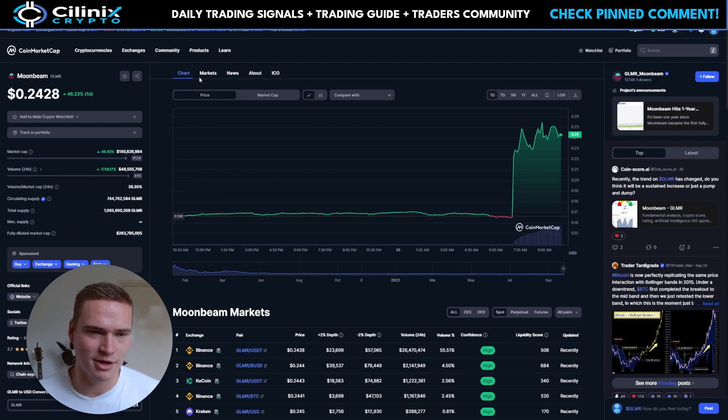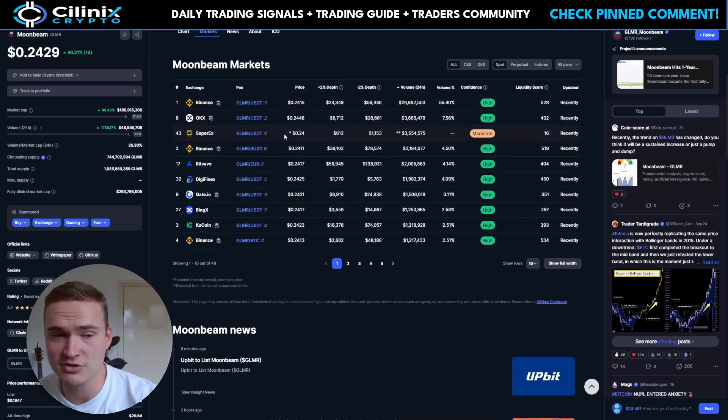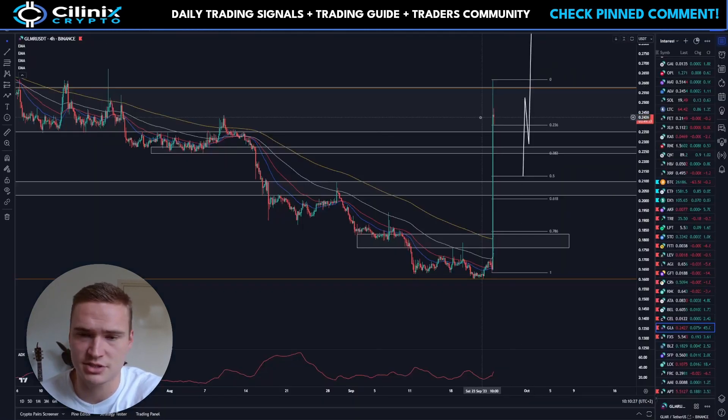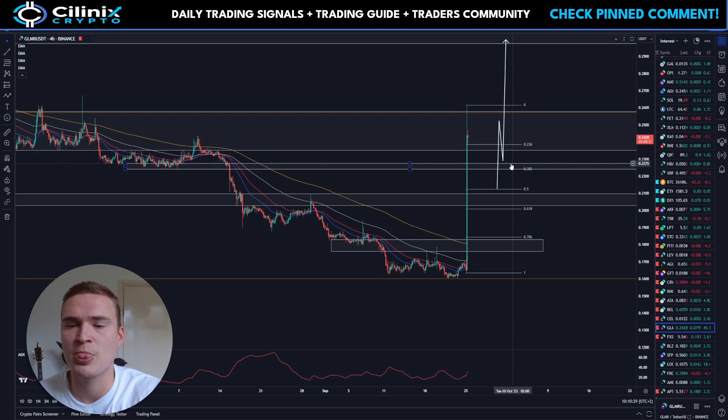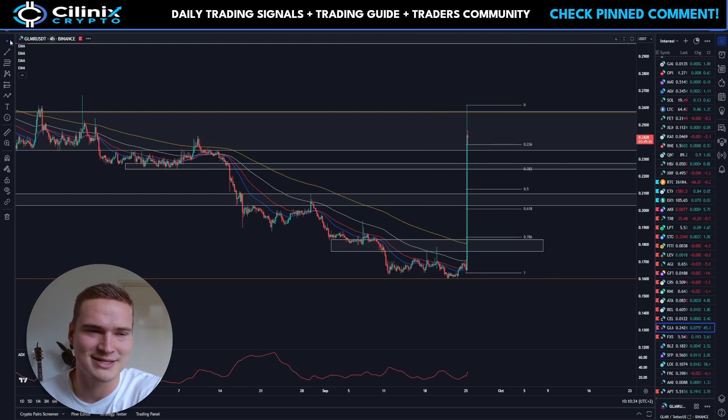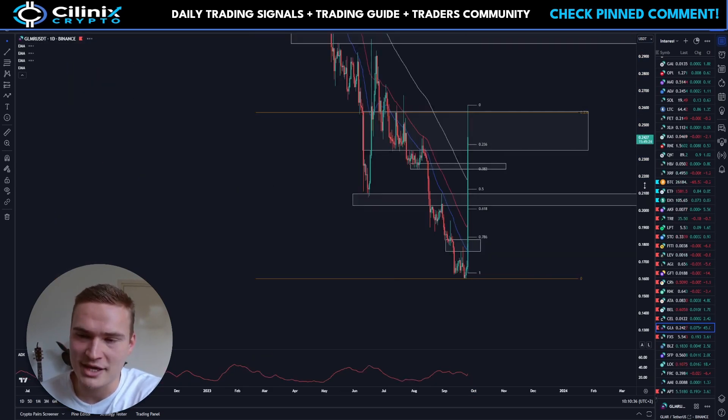The volume is up 1,700%. Most of the volume is actually coming from Binance, which is interesting — so perhaps this is actually not manipulation, perhaps it's just a big buy order. But that doesn't change the situation much right now.